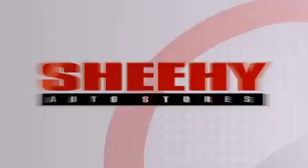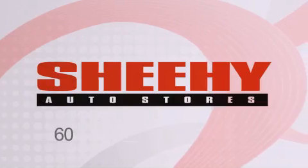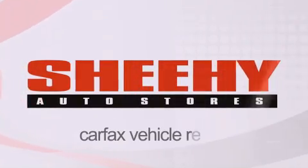Every Sheehy Select used vehicle comes with a 3-day money-back guarantee, 60-day 2,000-mile warranty, passes a state inspection, and our 175-point inspection system, and comes with a Carfax vehicle report.